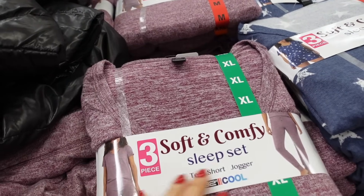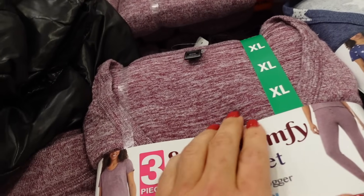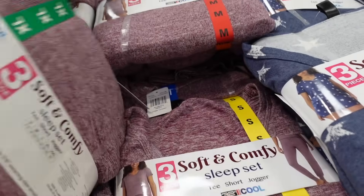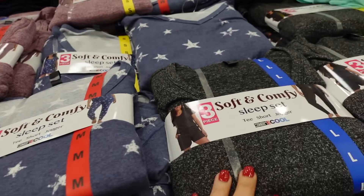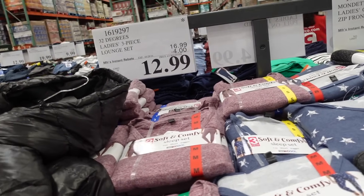Three-piece soft pajama sets from 32 Degrees are on sale until the 28th. Comes with a scoop-neck hatchi tee, a little short, and a jogger pant. In burgundy, blue with stars, gray, and a gray-and-white leopard print. They're down to $12.99, regularly $16.99.